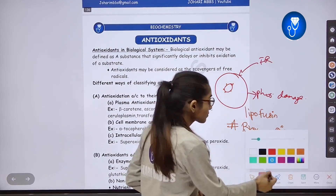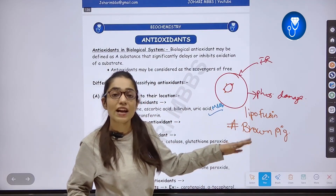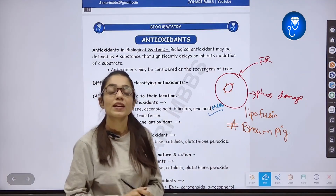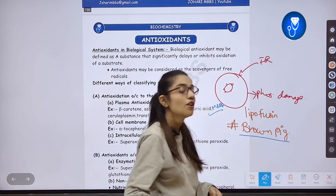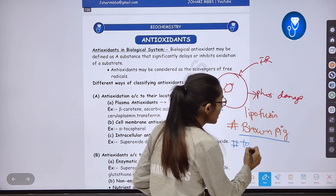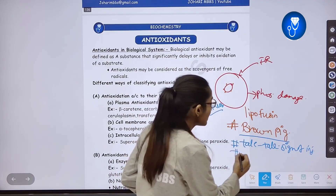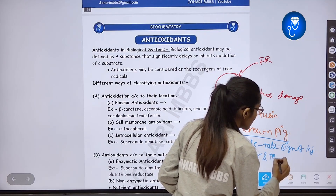Lipofuscin is an important MCQ point. Questions may ask: what is lipofuscin? Lipofuscin is a pigment that accumulates in the nucleus and shows aging. It is a brown pigment. It has another name — we call it the 'Delta Sign of Injury,' also known as the 'Wear and Tear Sign.'